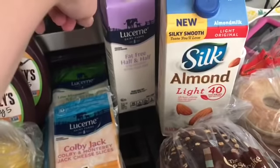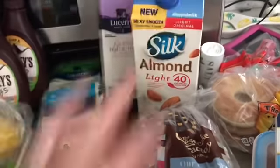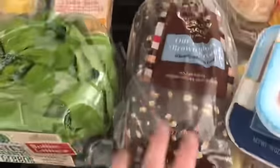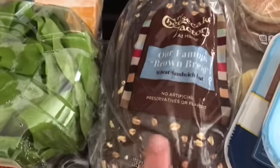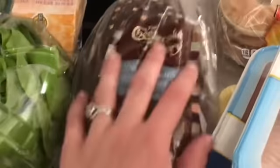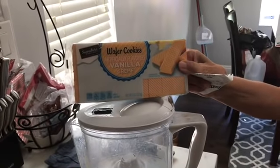And then I got a container of fat-free half and half, and almond milk for my smoothies. And then I got some of the Cheesecake Factory bread — this is so, so good. If you guys haven't tried the sliced ones, they're 99 cents. And Mom said that these wafer cookies are also 99 cents.